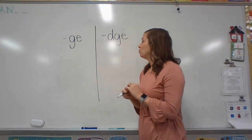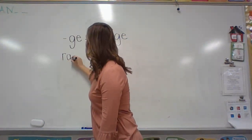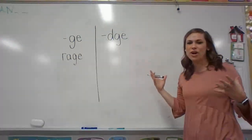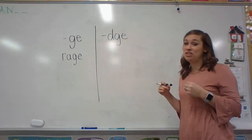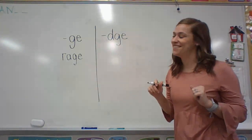So rage is spelled like this: R-A-G-E. I want you to really listen to these sounds and these words, because this G sound can be very tricky, but I know you guys got this.